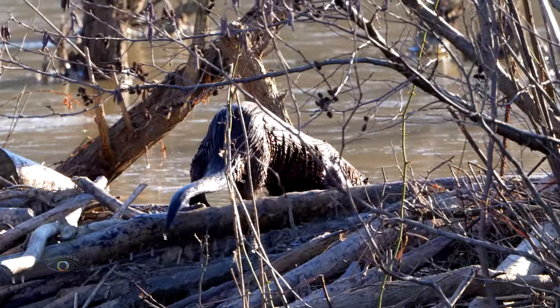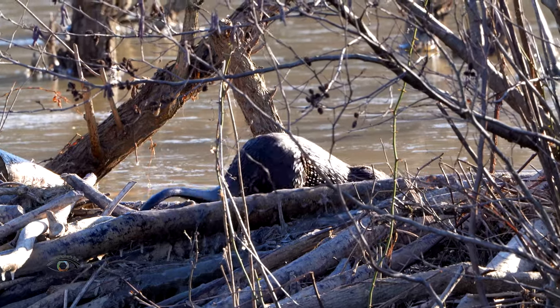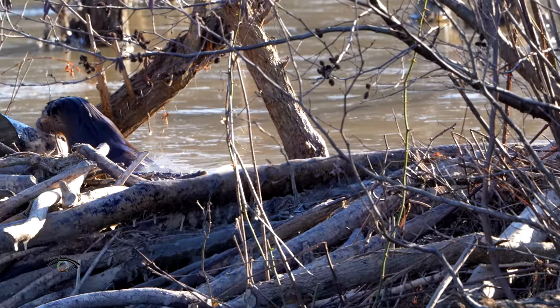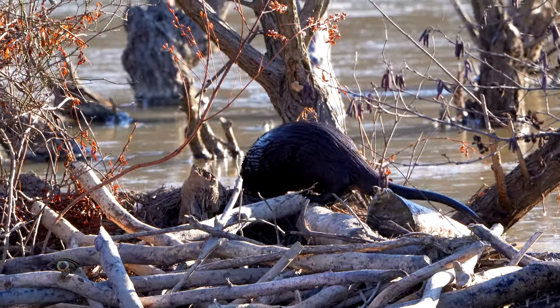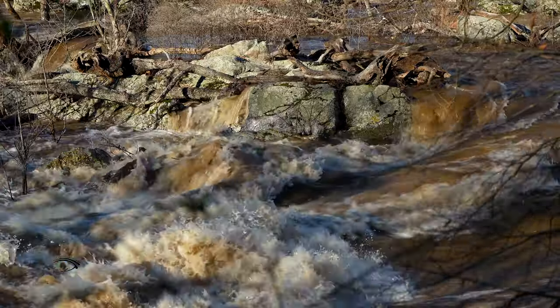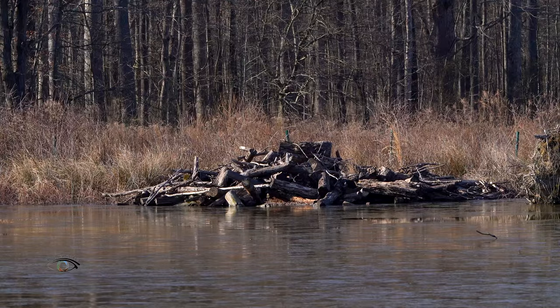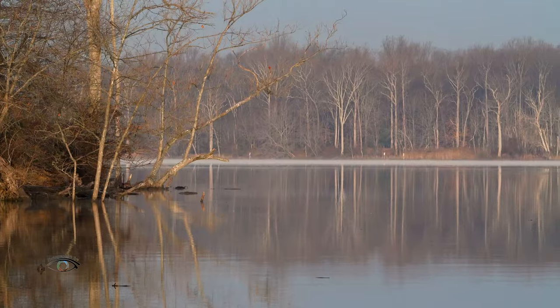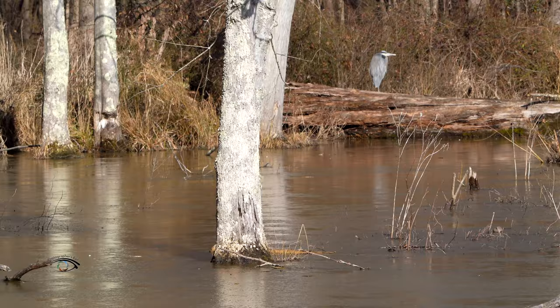They live in riparian zones, often in the same areas as beavers. Their aquatic habitats can be both marine and freshwater — streams, rivers, lakes, ponds, and marshes.